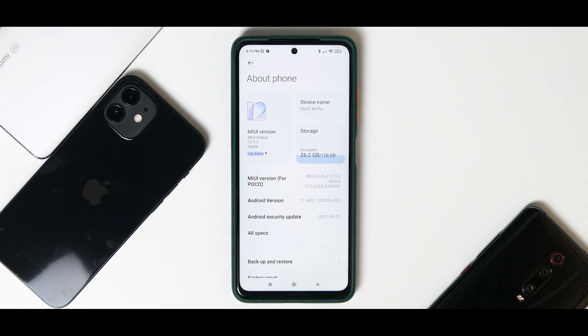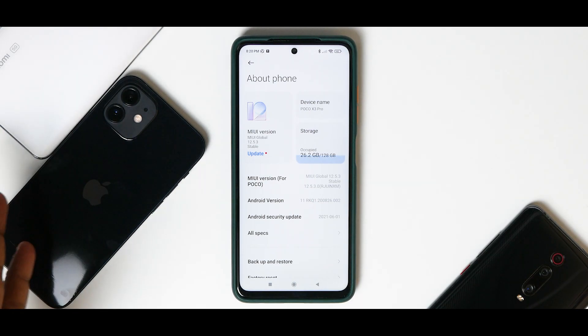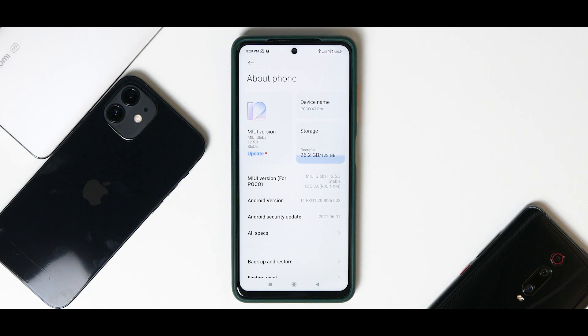Welcome to another video for the Poco X3 Pro. This is episode 3 of 'Truth Behind MIUI Updates' for the Poco X3 Pro. This is a recently launched device and it has not had a lot of MIUI updates, so we still have a long way to go — unlike the Pocophone F1 for which we've concluded the series, the K20 Pro which is almost done, and the Mi 11X for which we've just started.